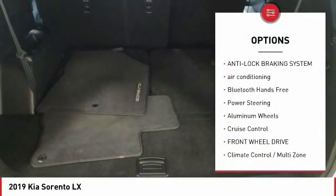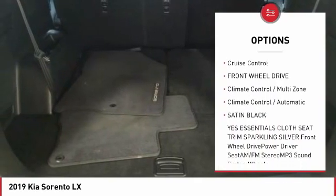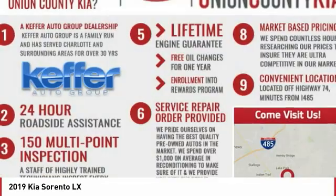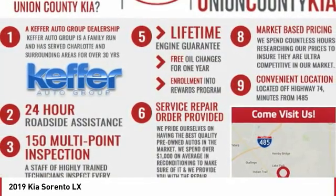Traction control, anti-lock braking system, air conditioning, Bluetooth wireless data link for hands-free phone, power steering, aluminum wheels, cruise control, FWD, multi-zone climate control, automatic.